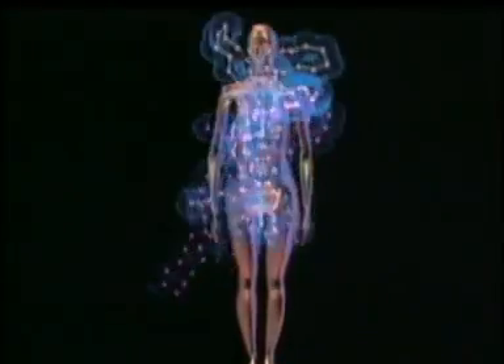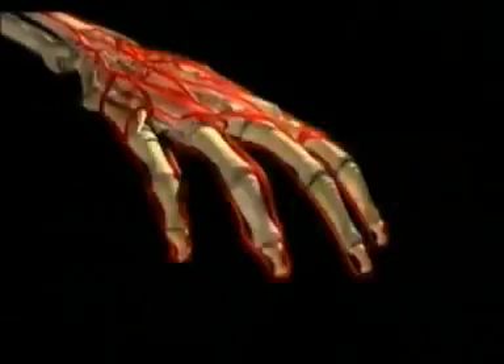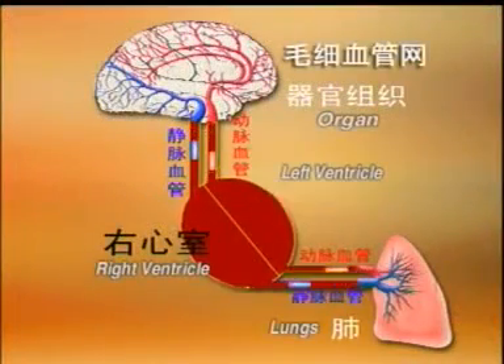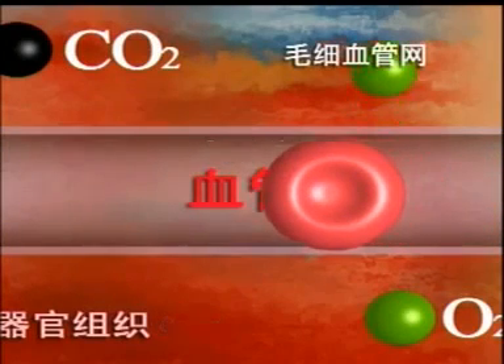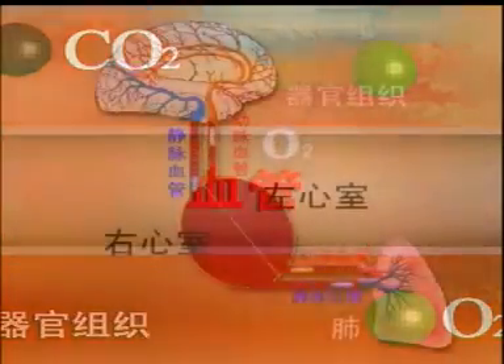All organs in the human body are responsible for some very complicated functions that keep the body alive. Organs need oxygen and nutrients to function and eliminate waste material in the process. Blood circulation plays a major role in this metabolic function. Blood from the left ventricle is delivered to the blood capillaries through the aorta. Red blood cells deliver oxygen to all organs and carry carbon dioxide and waste materials away. Physiologically, it is known as peripheral circulation.